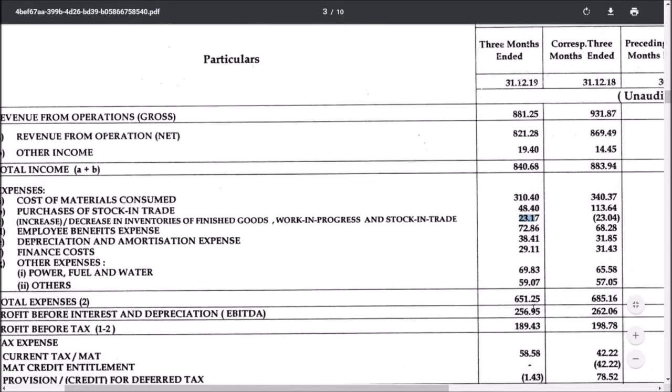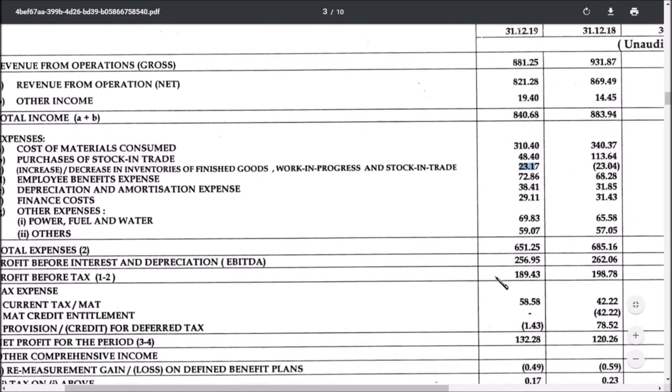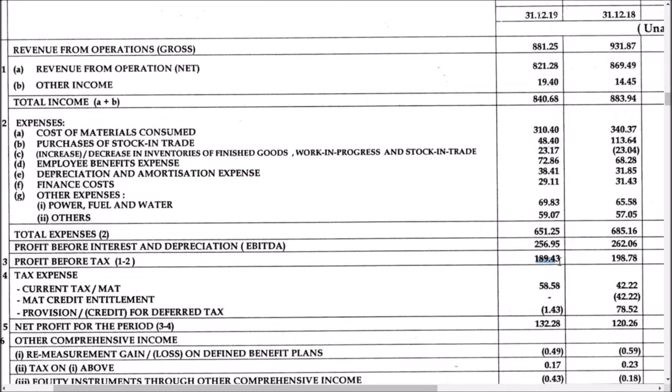The profit before tax is around 189 crores. The profit has been reduced due to the fall in sales — or the fall in the amount of sales that was expected.